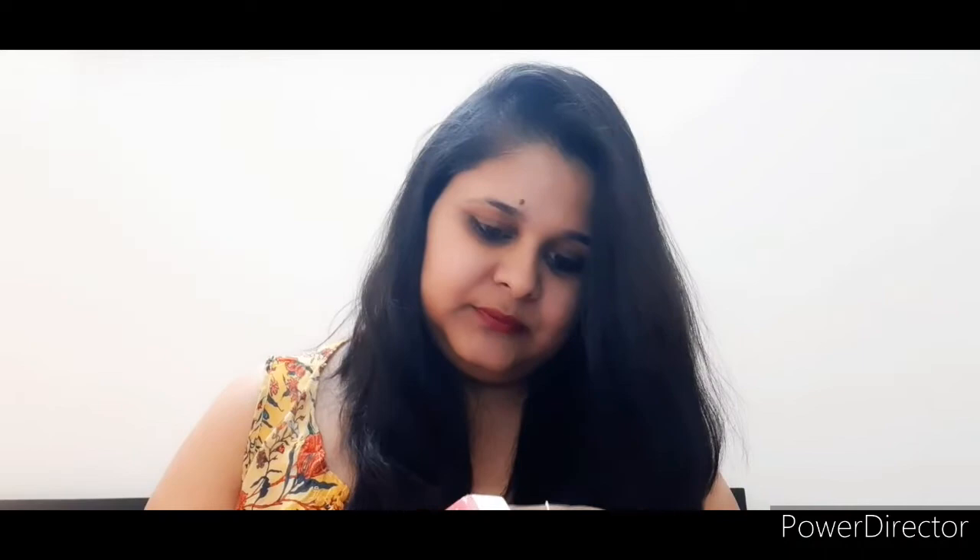This tiny bottle is claiming a lot of things. The bottle itself is of good quality and it came with a dropper. It has a rose kind of fragrance to it and a little bit of a golden tint. In terms of consistency, let me show you — see how smoothly it slides on my skin.